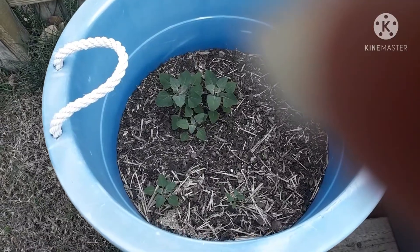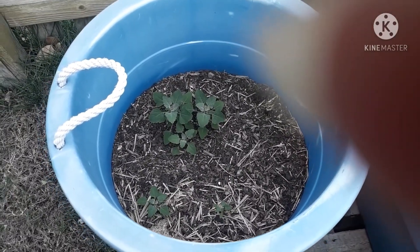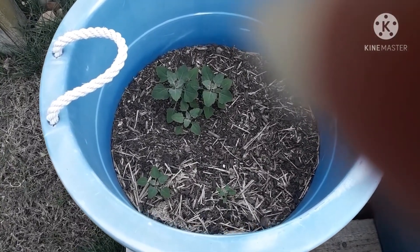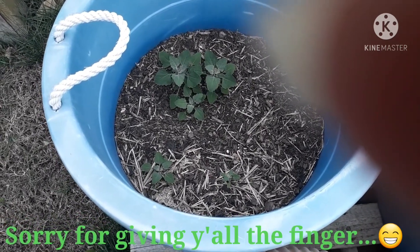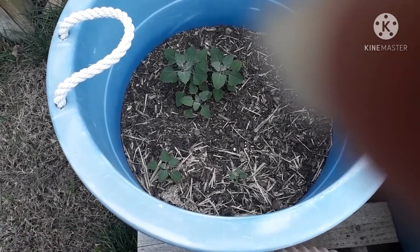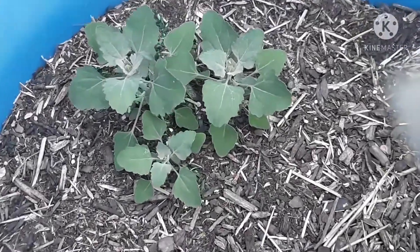In here, last year I planted potatoes and then for the fall garden I planted broccoli. But I'm not sure what that is growing there — can anybody tell me what that is?